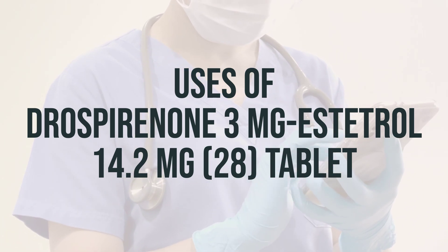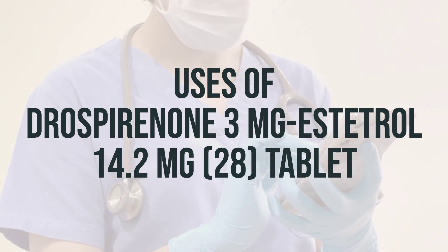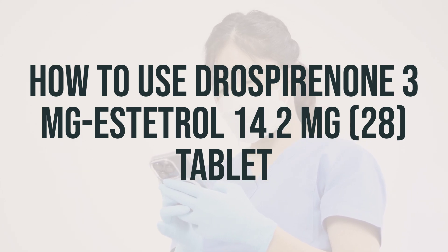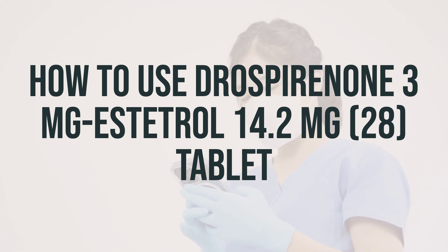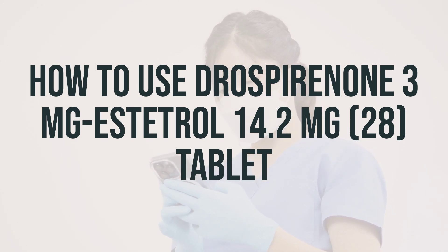The recommended daily dosage and optimal timing for taking this tablet should be discussed with your healthcare provider. Before taking this medication, make sure to read the patient information leaflet provided by your pharmacist. It contains important details on when to take the pills and what to do if you miss a dose. If you have any questions, ask your doctor or pharmacist.